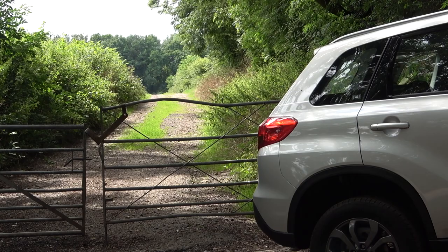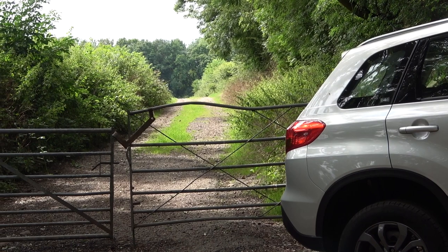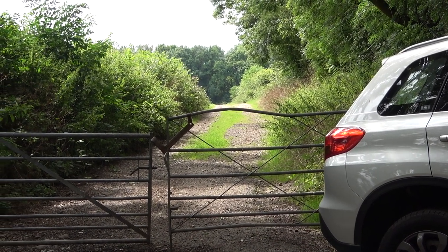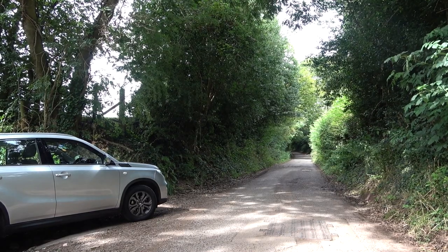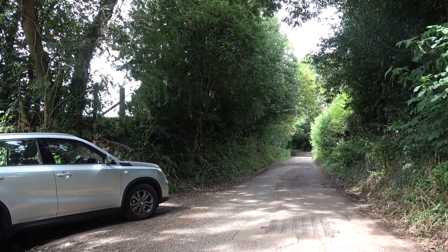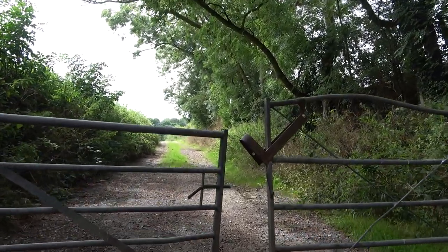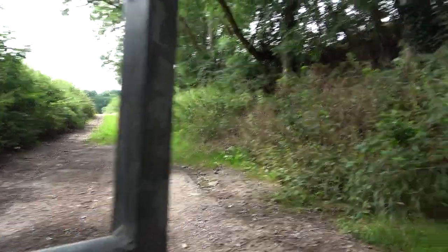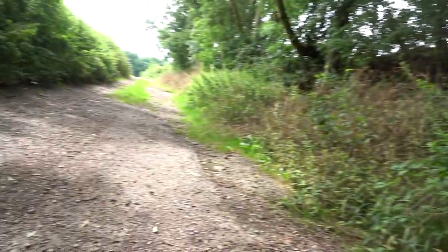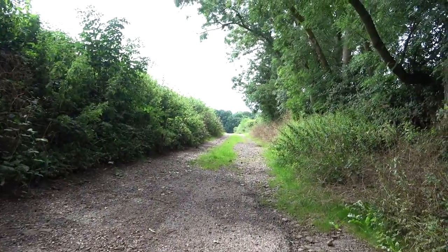First we have to find somewhere to park. Maybe not the best place to park up. That's the trail head, that's the trail. Should be enough clearance there I would think. Let's hit the trail. Squeeze through job. And off we go.